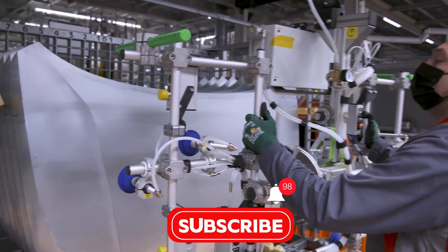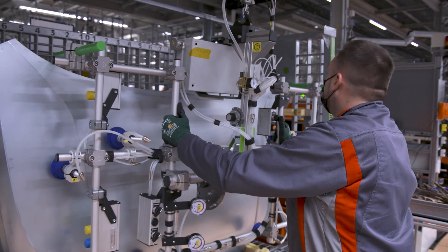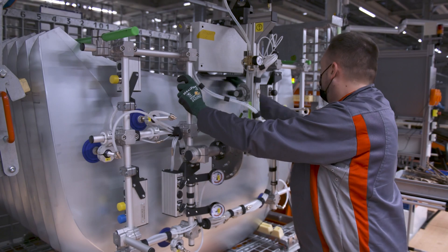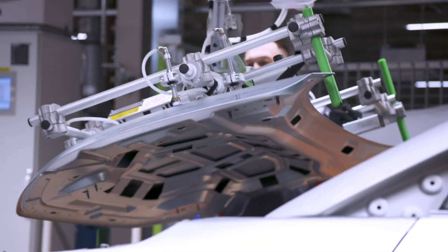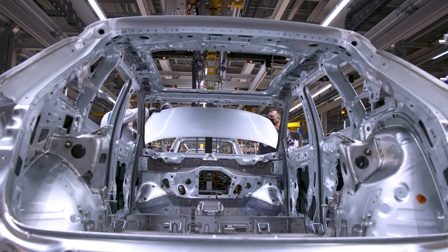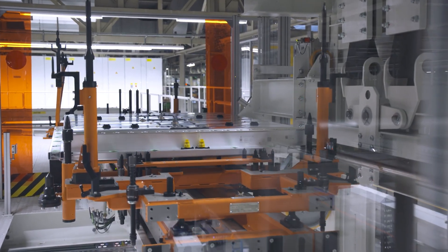This facility has been fully retooled to focus exclusively on electric vehicles, making it one of the most advanced electric vehicle (EV) production sites in the world. Below is a detailed overview of both the fabrication process of the Audi Q4 e-tron and the Zwickau factory where it is manufactured.